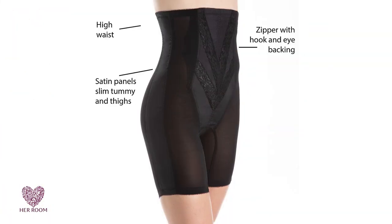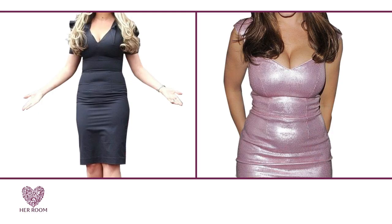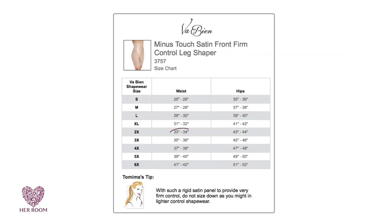For example, tummy, hip, and thigh areas. Rigid fabrics can slightly reduce your body measurements, but claims of reducing your body an entire dress size are simply not true. Firm control can help you fit into that dress that's a little tight, but again, do not size down. Select the size that will contain all your measurements.